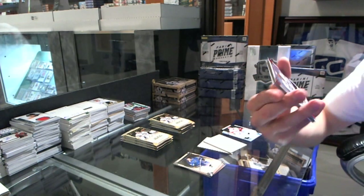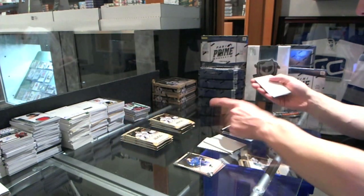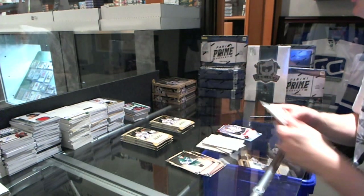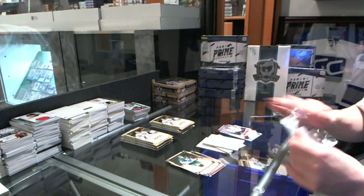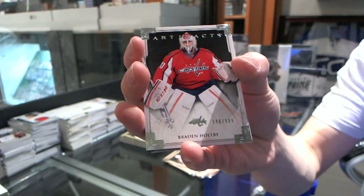We've got a Rookie Red Parallel, number 299, for the Dallas Stars, Christopher Neilstorp. Goalie insert to 999 for the Washington Capitals, Braden Holtby.